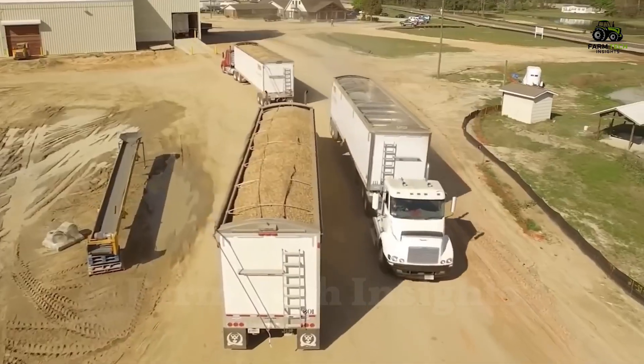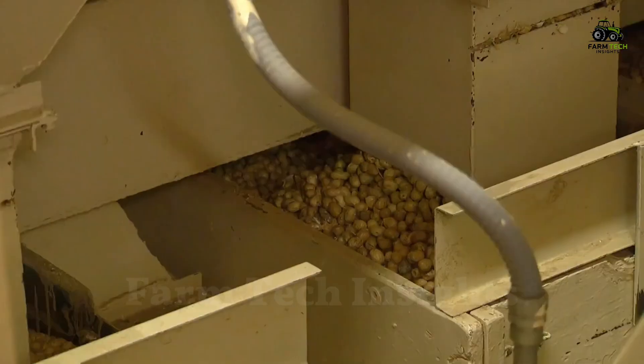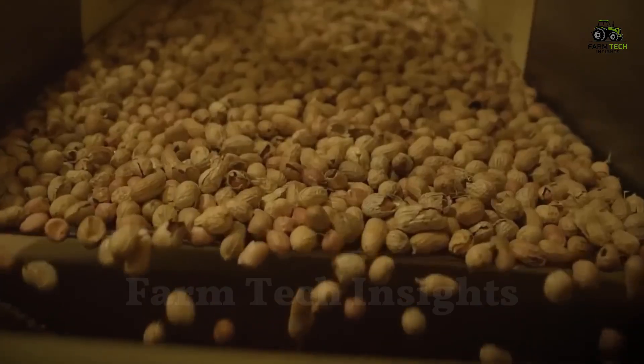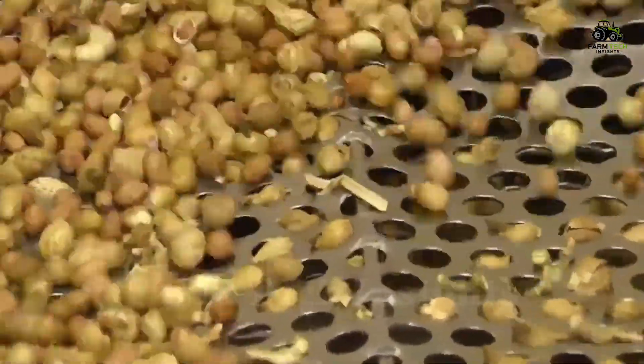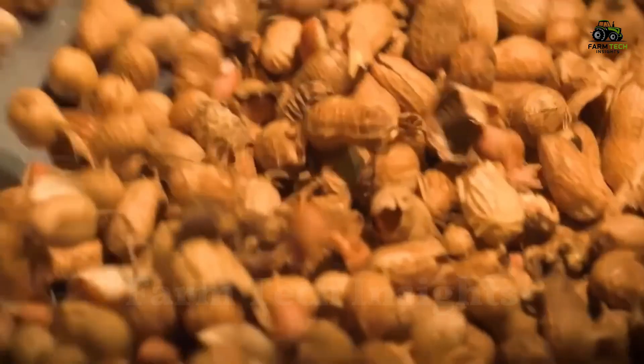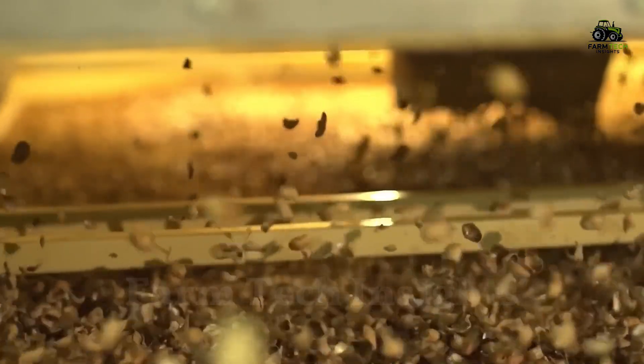After harvesting, they will be transported to the processing plant. The first step at the factory is a thorough cleaning process, removing dirt, stones and other impurities using an automatic screening system. Next, the peanuts are fed into a shelling machine, where rotating drums break the outer shell, leaving behind the smooth peanut kernel.